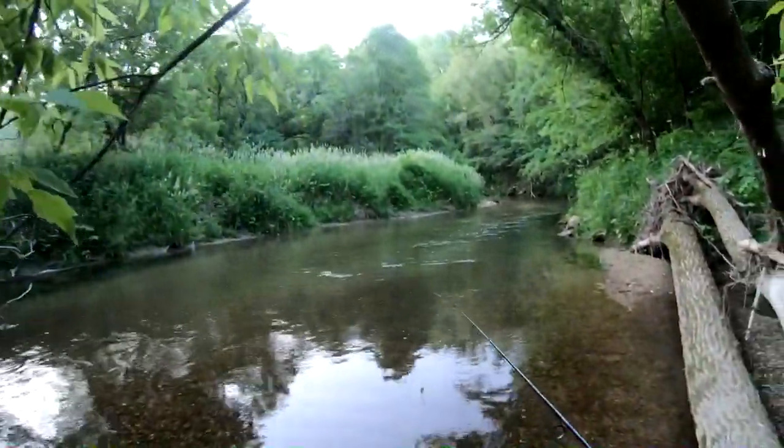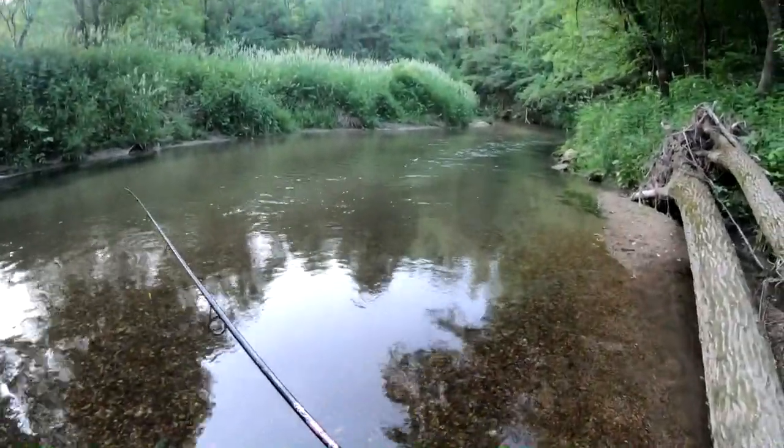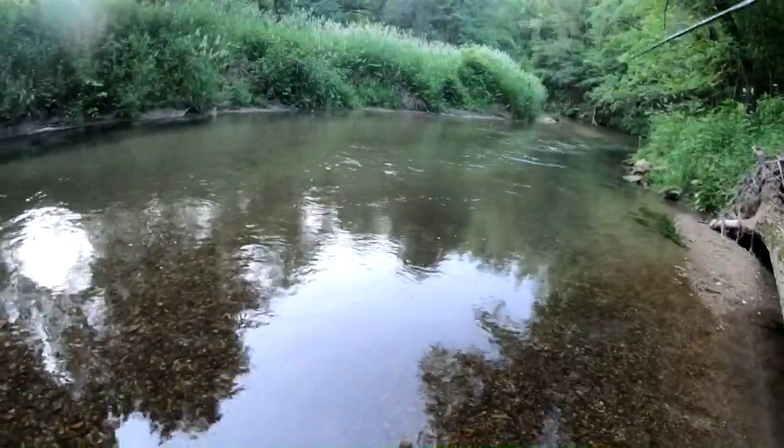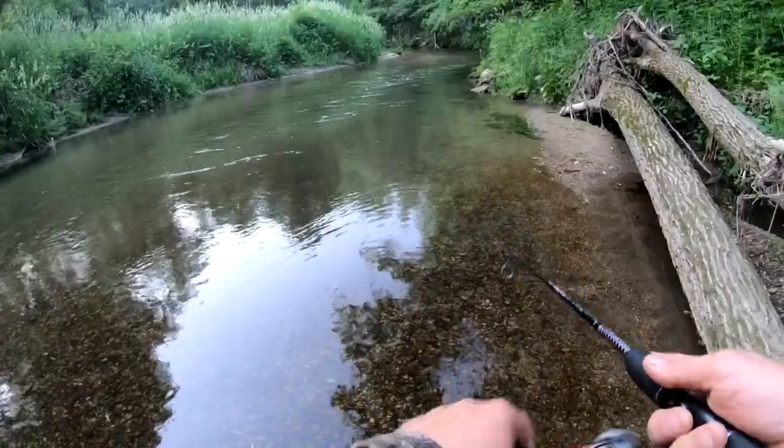I'll step over this tree right here into these rocks really quietly — sometimes there's fish in this spot that'll bite. But this is right on the edge of the public access, so there's no saying if there's gonna be any fish sitting in this spot.